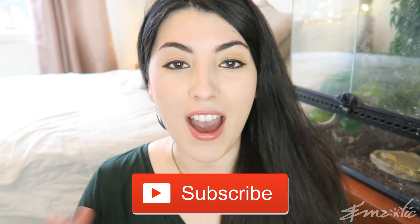If you haven't already, I'd like to invite you to please subscribe down below, join the Creature Crew, and become part of our animal and pet loving community.